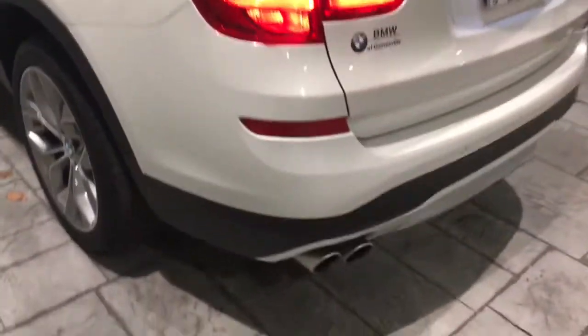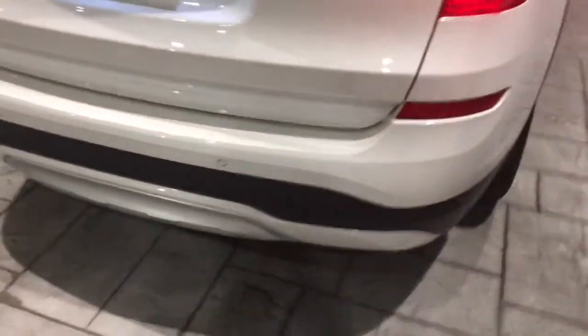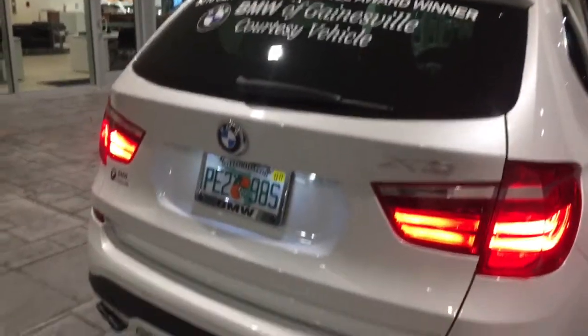Walking around to the back, you can see the rear parking sensors. This vehicle does have driver's assistance, which is going to include the front and rear parking sensors and the backup camera.